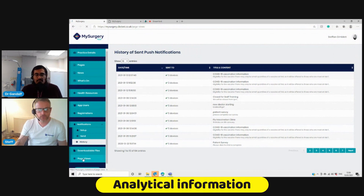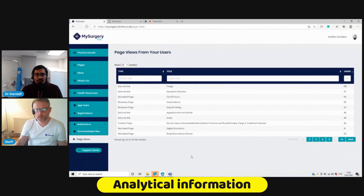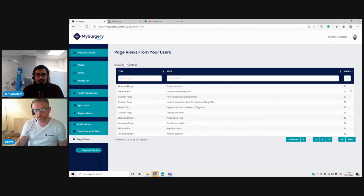There are page views so practice managers and PCN leads can see what the usage stats are — what patients are doing within the app. It always defaults to the most used, so you can see what people are clicking on and get big data. You can get that data on a PCN-wide or practice-specific basis, and that gives you informed decision-making going forward to see what patients want to know about.